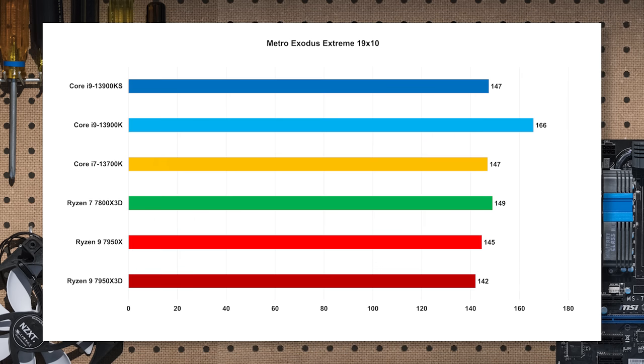Moving over to Metro Exodus, this one favors the K part. The KS performance is puzzlingly low — basically the same as the i7-13700K — and Gordon ran it about 40 times with no rhyme or reason for it. Mostly it's a tie, but the K does outperform others. The high-clock Intel parts have a little bit of an advantage here, but it's a 5% difference — not enough to worry about.